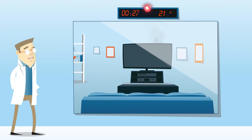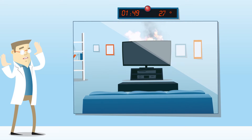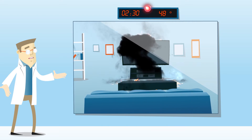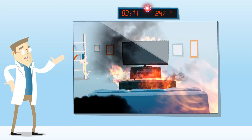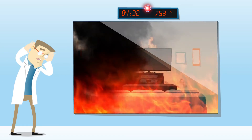When a TV set like this is in a residential room, the fire can quickly spread to other goods. Flashover can occur in less than 5 minutes. Temperatures exceeding 500 degrees can cause anything combustible to burst into flames.